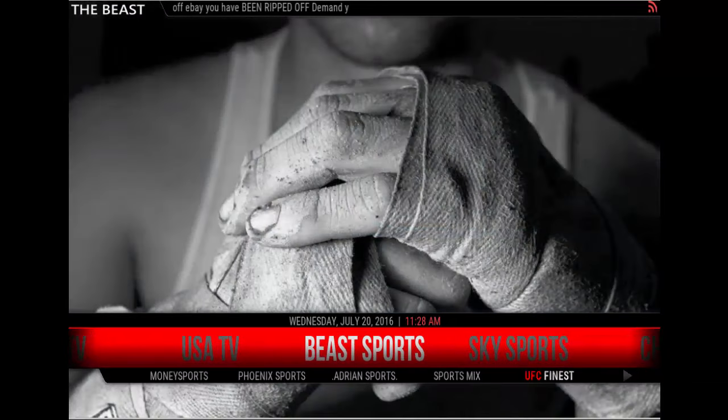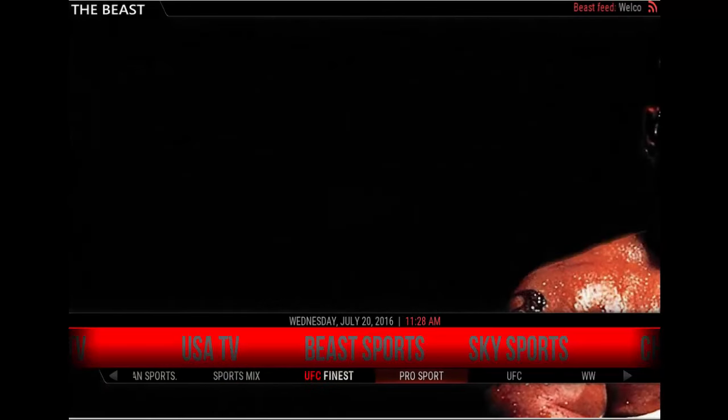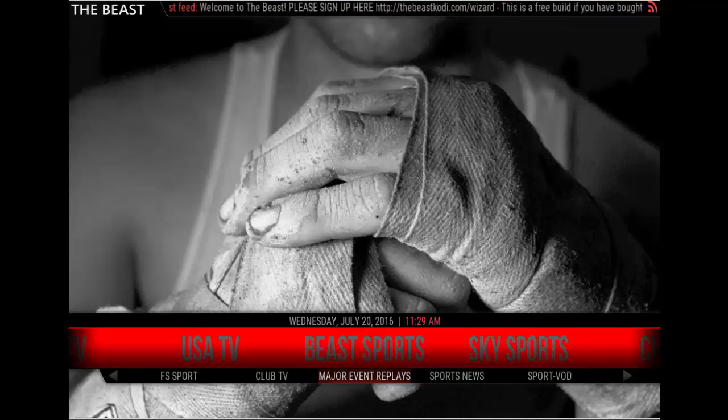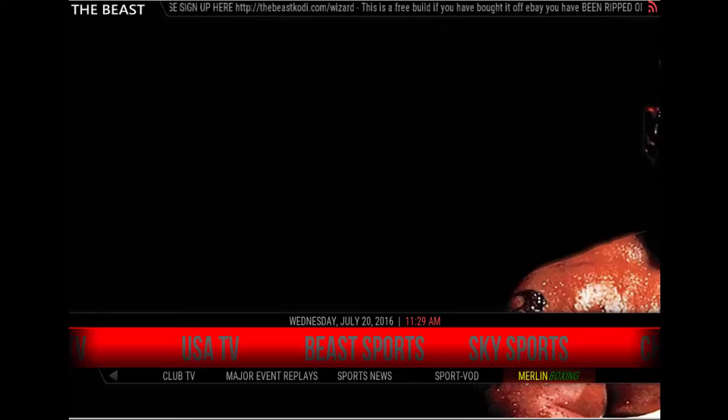Not a problem. Then you have sports: B Sports, Money Sports, Phoenix Sports, Adrian Sports, Sports Mix, UFC Finest, Pro Sport, UFC, WWE Online, Elite Sports, Zim Sports, Sports Replays, FS Sport, Club TV, Major Event Replays, Sports News, Sports Video On Demand, and Merlin Boxing. Plenty of options to watch sports here.